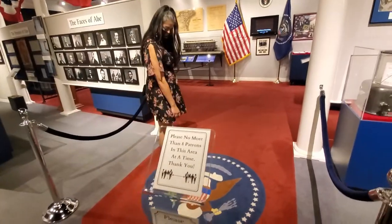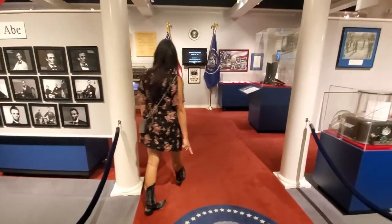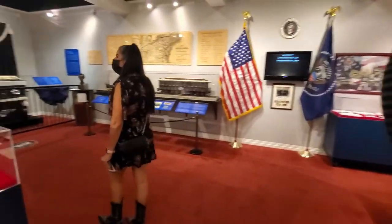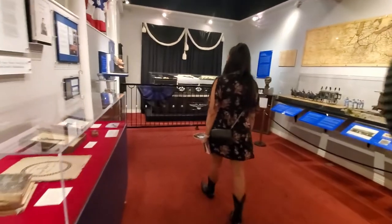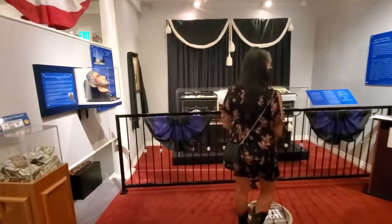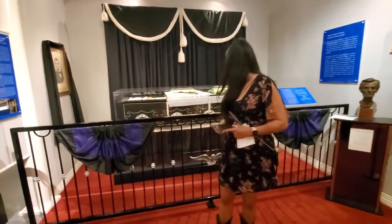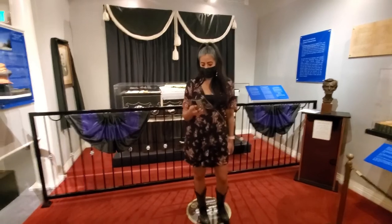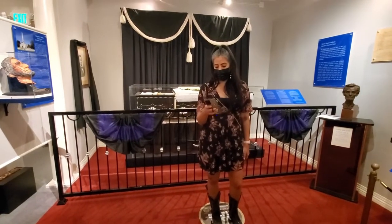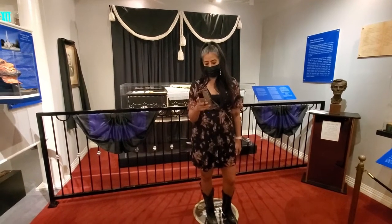Presidential seal right here. Let me take a selfie with Abe Lincoln. Hold on, let me take my selfie and then talk about this.